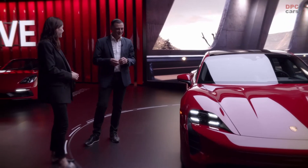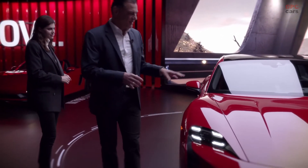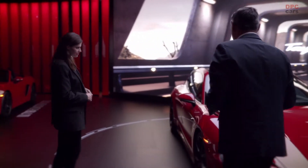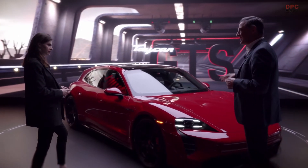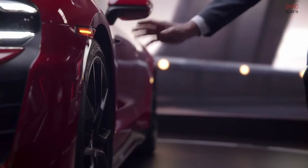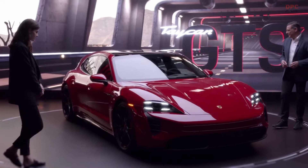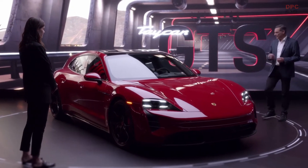Well spotted. So it's the GTS color. We have the carmine red for the GTS family and it lives from the contrast of the black and carmine red. And this is typical GTS DNA. So even the calipers are colored in red. The dorses are gloss black.